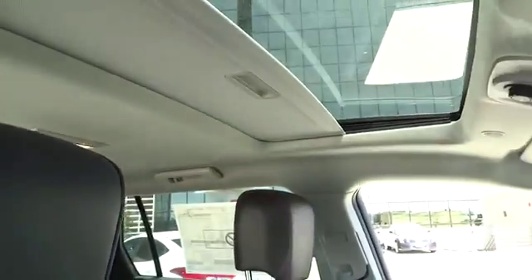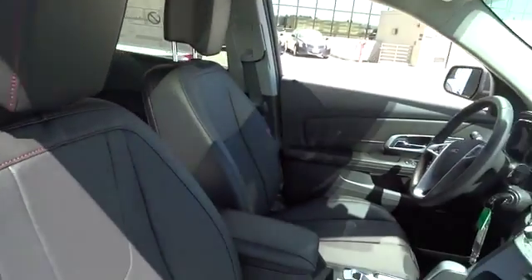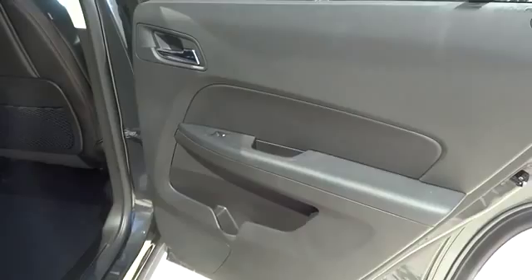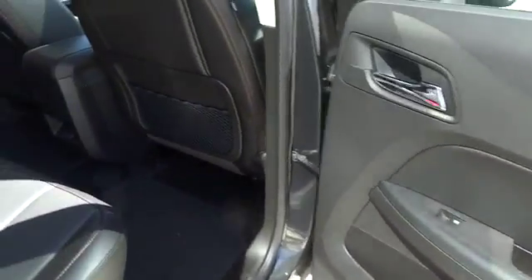Cruise control, keyless entry, keyless start, AM-FM stereo radio, backup camera, power windows, power door locks, MP3 playback stereo, daytime running lights, leather, and power seat. Come see the car for yourself.